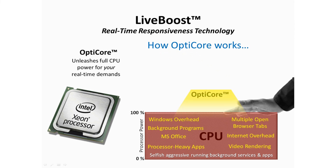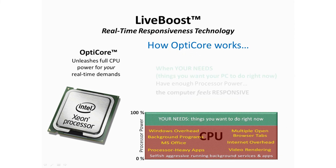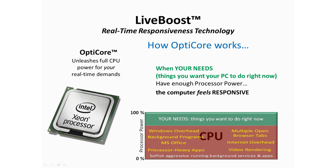That's where OptiCore saves the day. Whenever your processor starts to become dominated, OptiCore will instantly jump in and grab back enough processor power for your needs, making your PC feel more responsive.